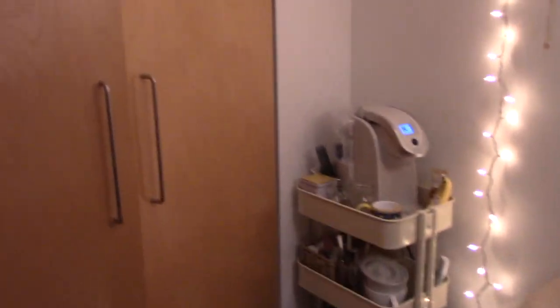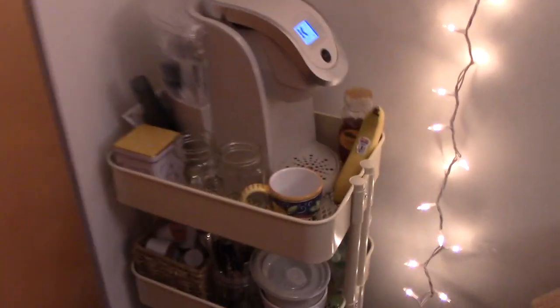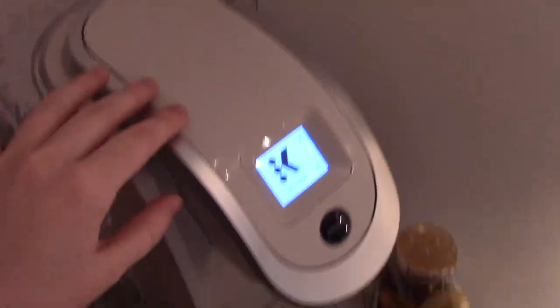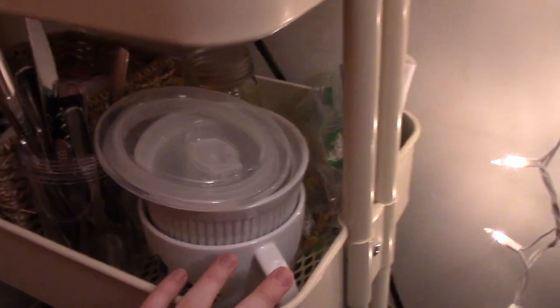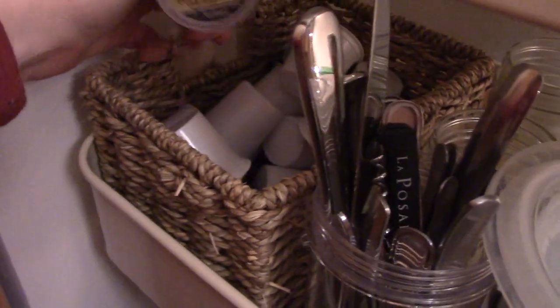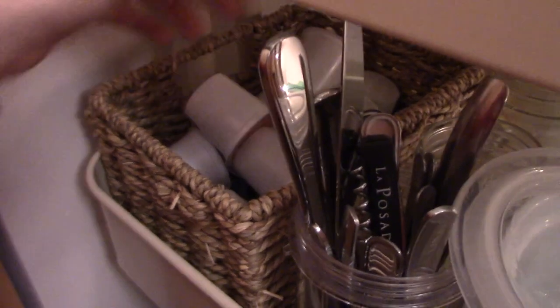We have a Keurig and this is the color Pearl — I'll link that down below. We always have clean mugs, banana honey tea, a little milk frother to make lattes. That's on the first level. On the second level we have silverware, bowls, emergency supplies for when we're sick, more mugs in the back, and then just a ton of Keurig pods — different coffees, hot chocolate, and all that stuff.